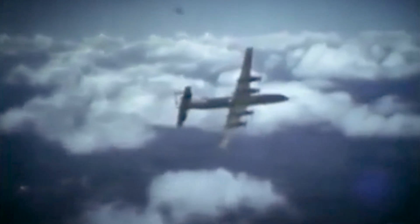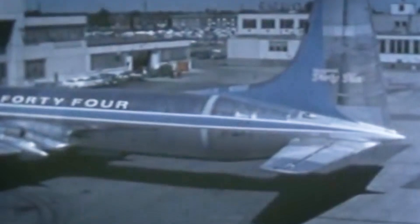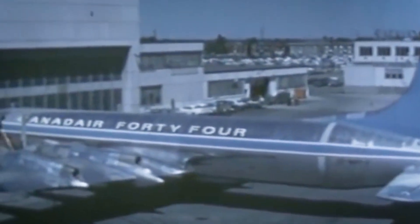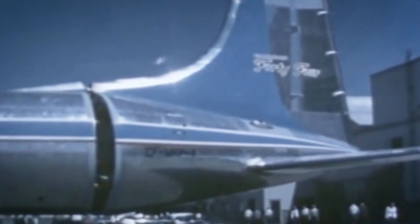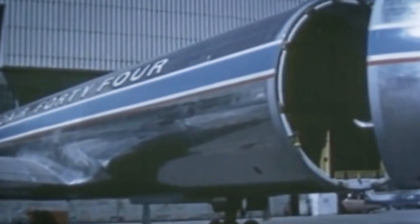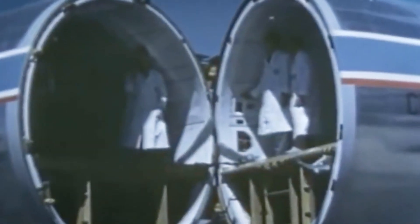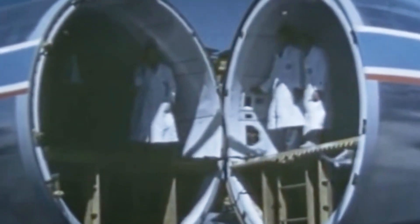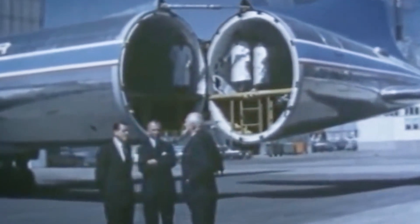Market research at the time showed that most companies weren't interested in a passenger version — jets were in fashion and slower turboprop aircraft were less attractive even with their higher efficiency. Cargo companies, however, did show interest. The operating cost projections were very favourable compared to contemporaries like the Super Constellations and the Douglas DC-6B. Cargo carriers Flying Tiger Line and Seaboard World Airlines motivated Canadair to develop a system to quickly load and unload its 29.5 tons of cargo, leading to the CL-44D4 Swingtail.